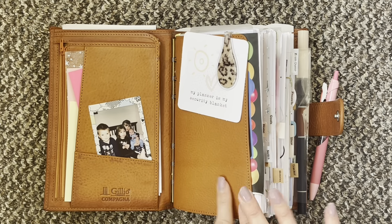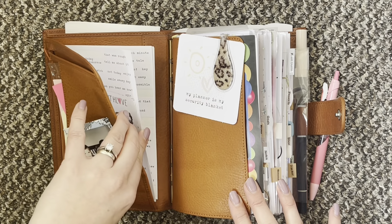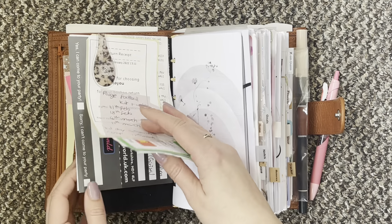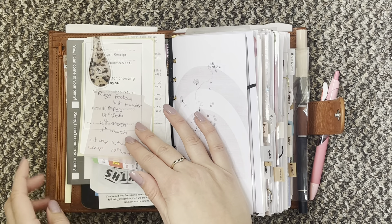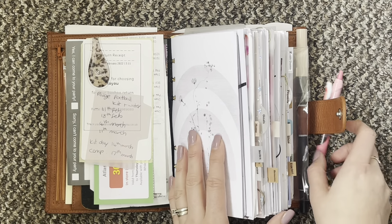This front section is still the same: sticky notes, my picture, and then I have a birthday invitation and some stickers down there. This is 'Journal in the Home' and just clipped to the back of that I have some vouchers, a little note, a receipt from the shop, and then another birthday invite that I need to respond to.